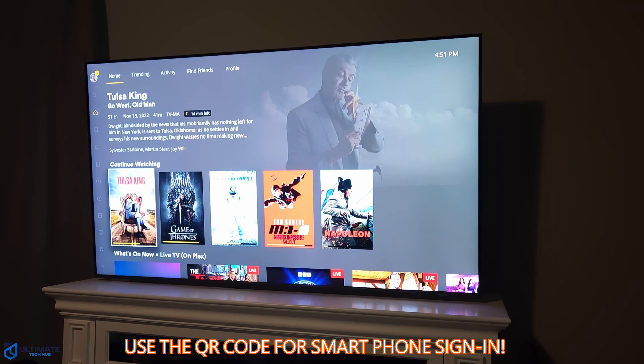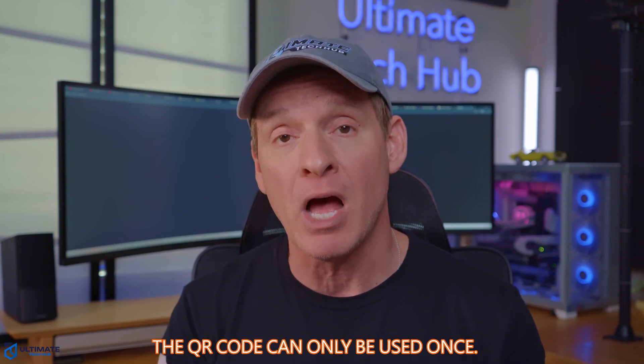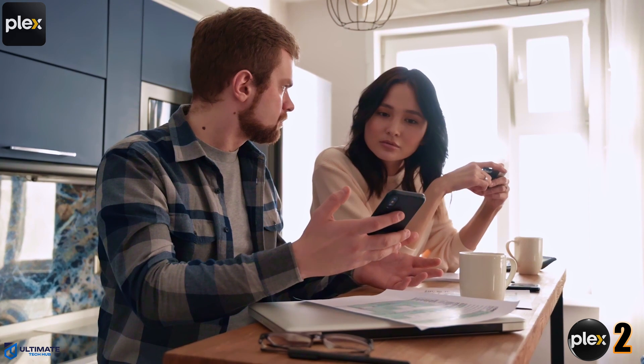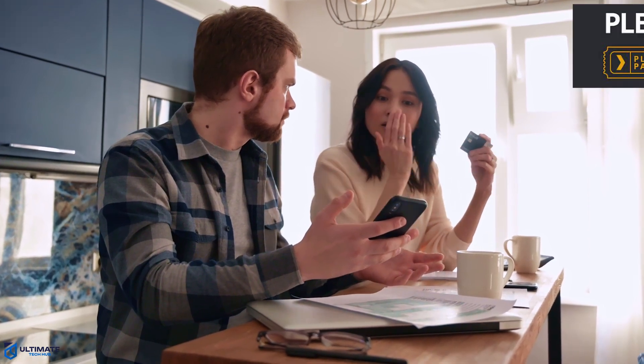This process works with all your devices like TVs, laptops, smartphones, and tablets. The second Plex issue is remote streaming is not working. What's the point of having your own Netflix without remote streaming? For this, you'll need the Plex Pass.